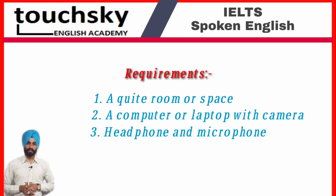The headphone is necessary because you have to complete your listening test, and the microphone is necessary for your speaking test. The next thing is you must have a Zoom application installed on your computer for video purposes. So these are the requirements for the test.